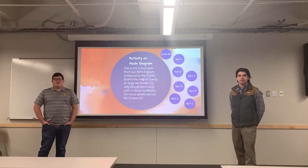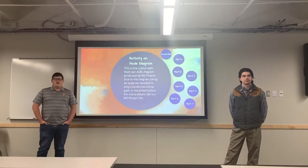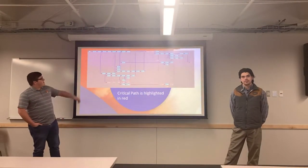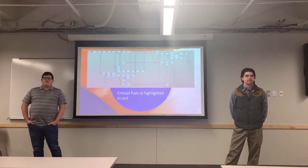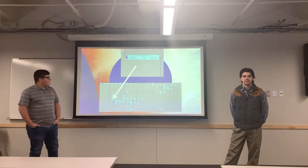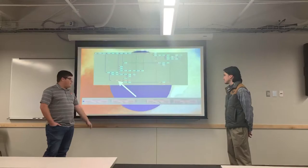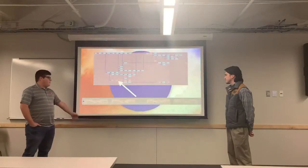Here in part four, we have our activity on node diagram, which we produced in Microsoft Project. Being very large, we decided to cut it up into seven different parts. We highlighted the critical path in red. We can start right at the top where we began with Project Notice Approval, then head down to in-house design work, then floor plan building A, mechanical and electrical building A, and foundation building A.